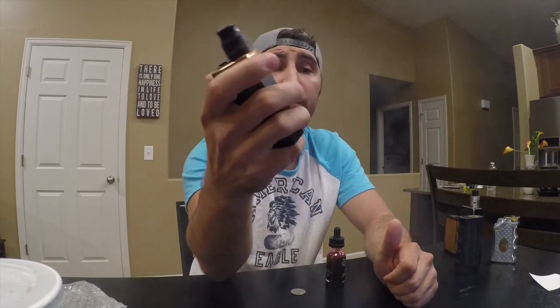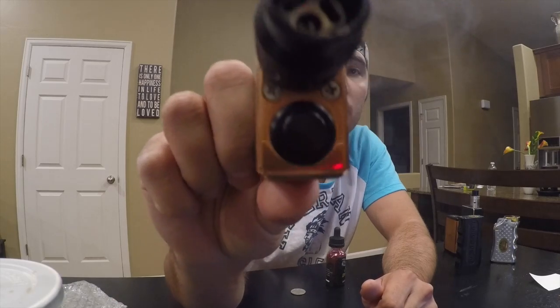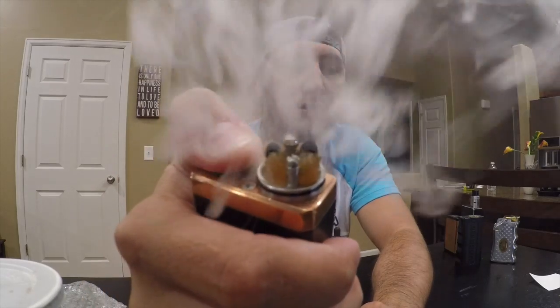Also with this mod, they have used a Delvin button on the top, and that's nice because it's not going to get hot on you. It connects every time, and it is a solid hitting mod — like it rips. So again, another good cloud chaser, put out by Silver Wolf Customs.